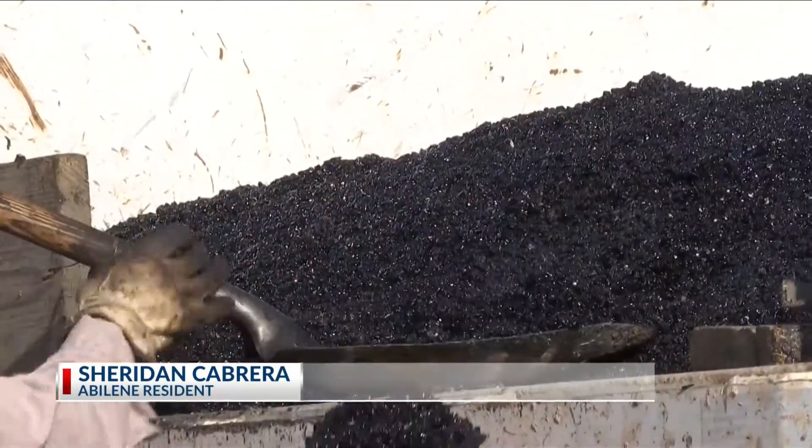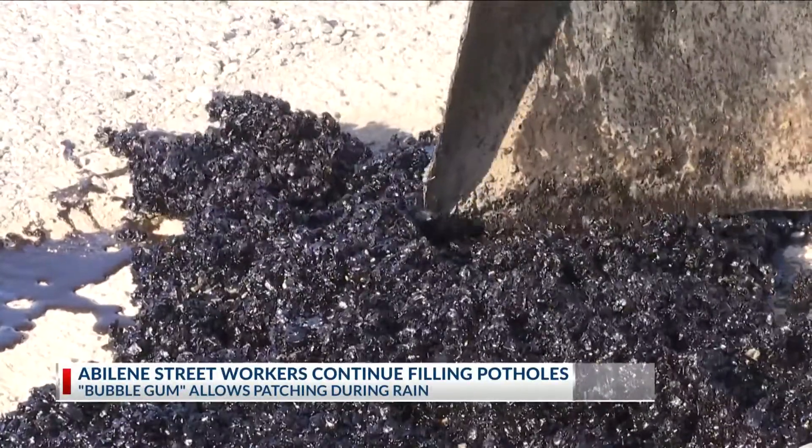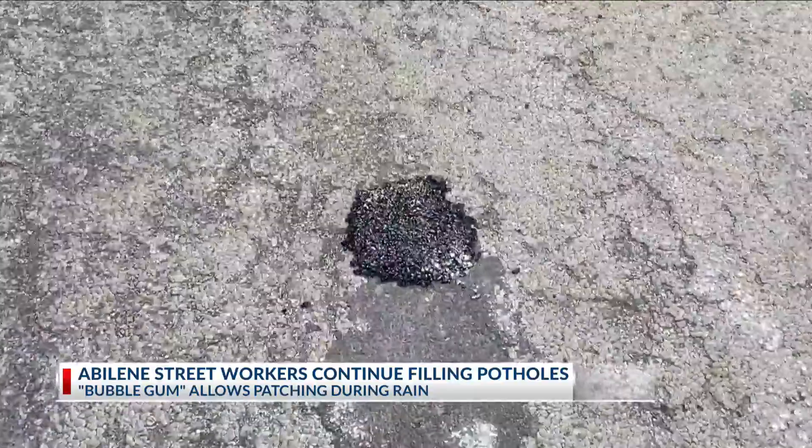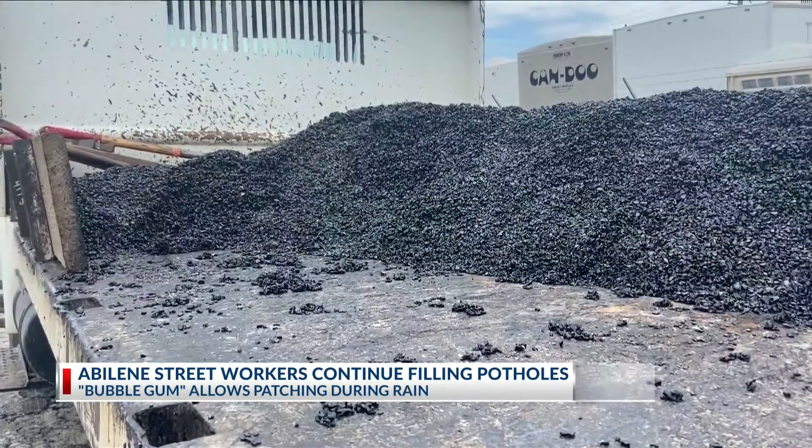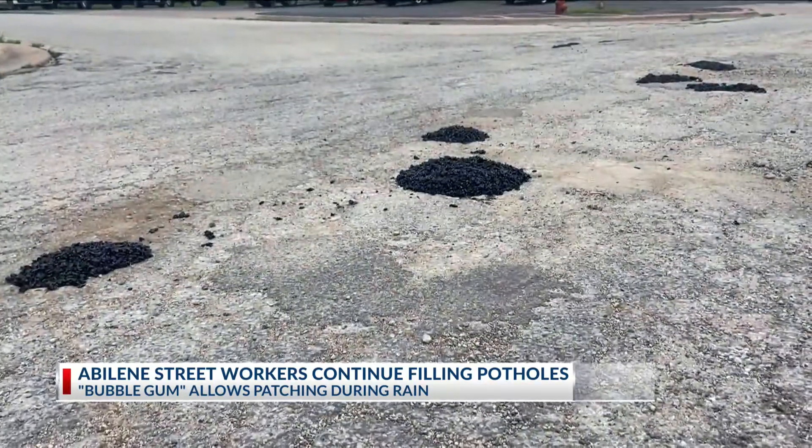These streets' improvements are patchable through a material workers call "bubble gum," which can be used to fill holes even when it's raining. It's very sticky — extremely sticky. So sticky that workers can put this material on a pothole that has water in it, and it will fill that void and stick in the hole.